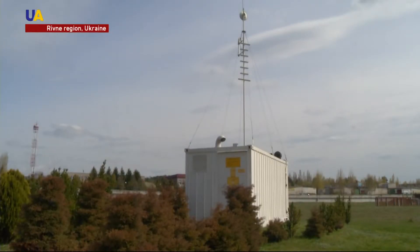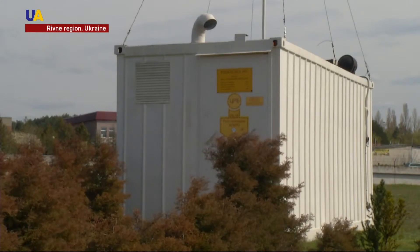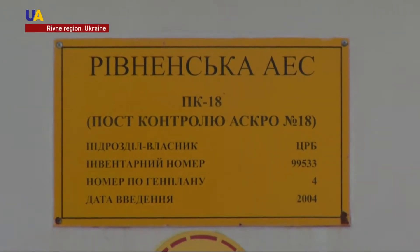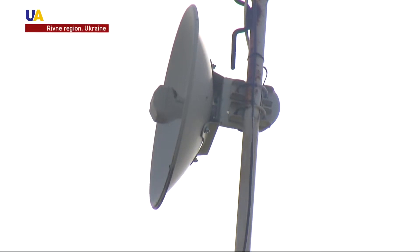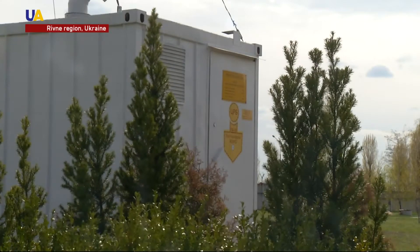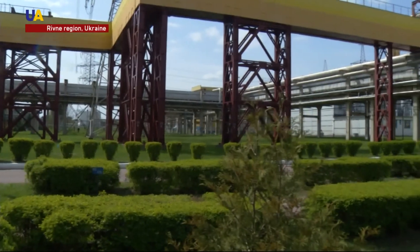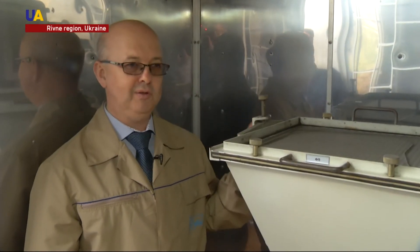After the accident at Chernobyl Nuclear Power Plant, an automated radiological monitoring system was introduced at Rivne Station. It monitors the level of radiation at the nuclear power plant and in the 30-kilometer zone around it. Air measurements are carried out at 29 special points, and information on the radiation situation is analyzed online.